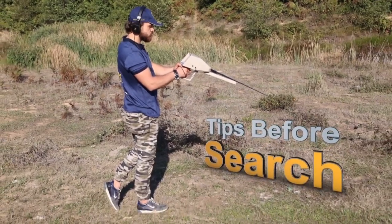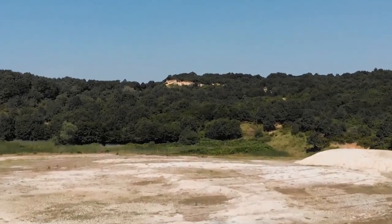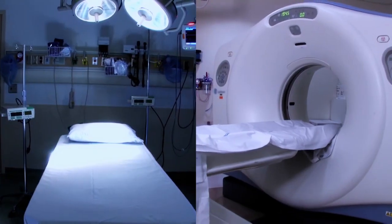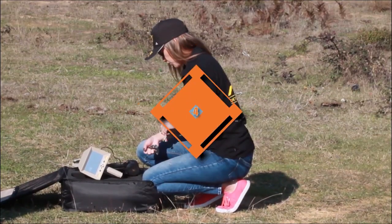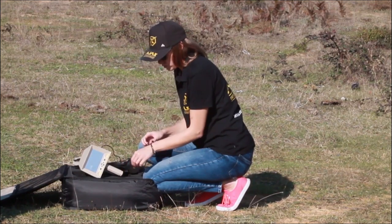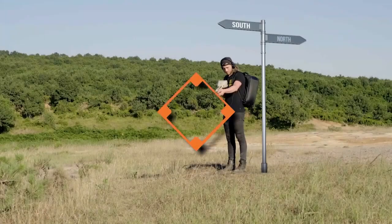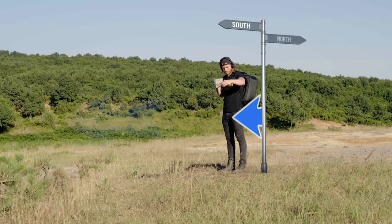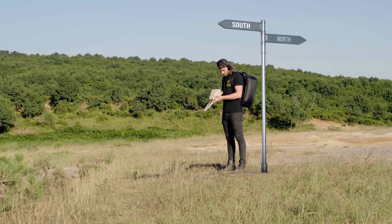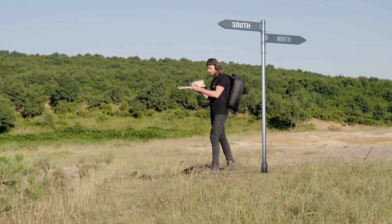Tips before initiating the search: 1. Select a search location away from active establishments and free of high voltage lines, electromagnetic equipment, or big machinery. 2. The user should remove any jewelry, metal accessories, watches, etc. before starting the search and keep them out of the search area. 3. It is recommended to start the search from the north towards the south, with the user's back to the north while facing south, for error-free and accurate results.